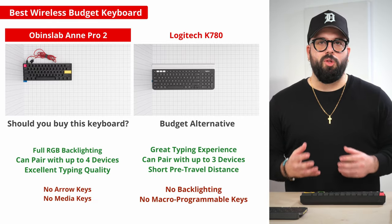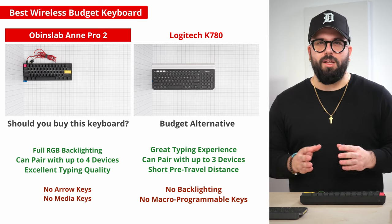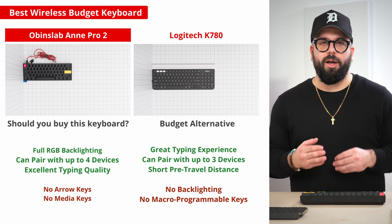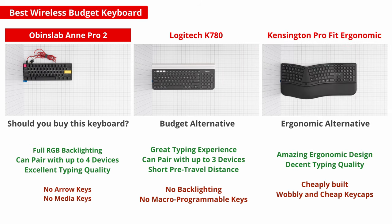But if you're looking for a budget option strictly for office use rather than gaming, the Logitech K780 is a great choice that comes with a little stand built into the back where you can place your mobile devices. Or if you're looking for an ergonomic board but you aren't sure if you're ready to spend the money on a premium model, check out the Kensington Pro Fit Ergonomic Wireless Keyboard.